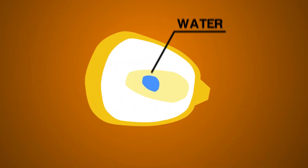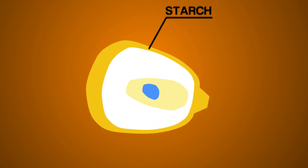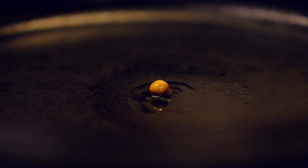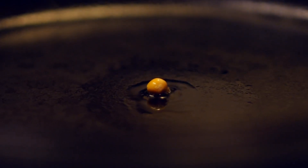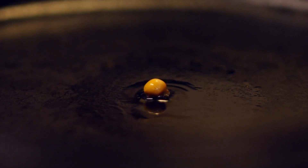Every kernel of popcorn has a tiny drop of water buried deep inside. It's surrounded by starch, which is a white substance found in plants that has no smell or taste. On the outside of the starch is a hard yellow shell called the hull. When the popcorn gets hot enough, the tiny drop of water becomes steam and pushes on the hull. The steam wants to escape and pushes so hard on the hull, it makes the starch burst and the kernel erupts.